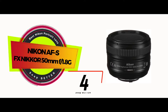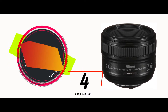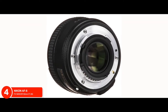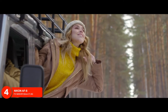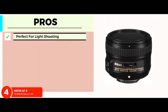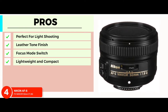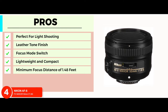Next we have the Best Nikon Portrait Lens: Nikon AF-S FX Nikkor 50mm f/1.8G. Professional photographers, especially wedding and event photographers, will love using this amazing portrait lens. The smaller focal length allows you to capture the blur of the natural background in indoor settings, producing pictures that are brighter and more colorful. Its pros are: perfect for light shooting; has a leather tone finish that adds to its look; focus mode switch filter allows for greater diversity; very lightweight and compact for higher portability; has a minimum focus distance of 1.48 feet, which is ideal for everyday photography.